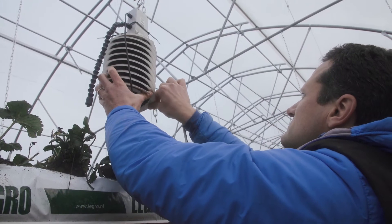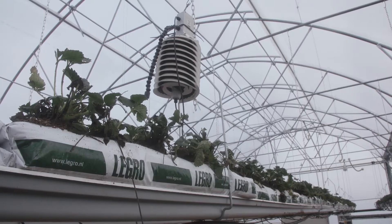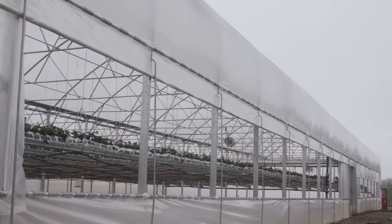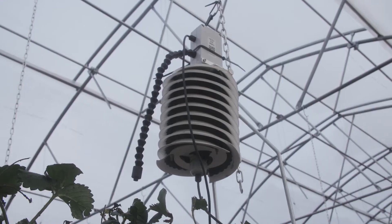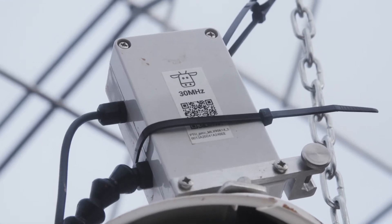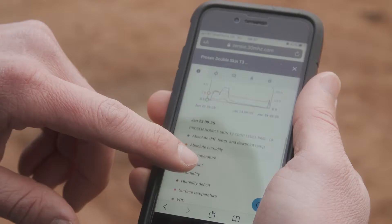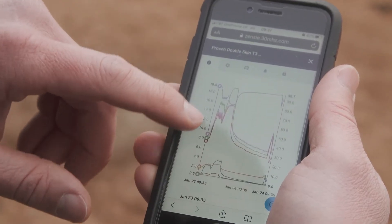We're recording light levels to show what the difference is between the various structures and with the natural light outside. We're doing this through sensors supplied by 30 Megahertz, where we can check them on our phones and we have both live data and historical data logged.